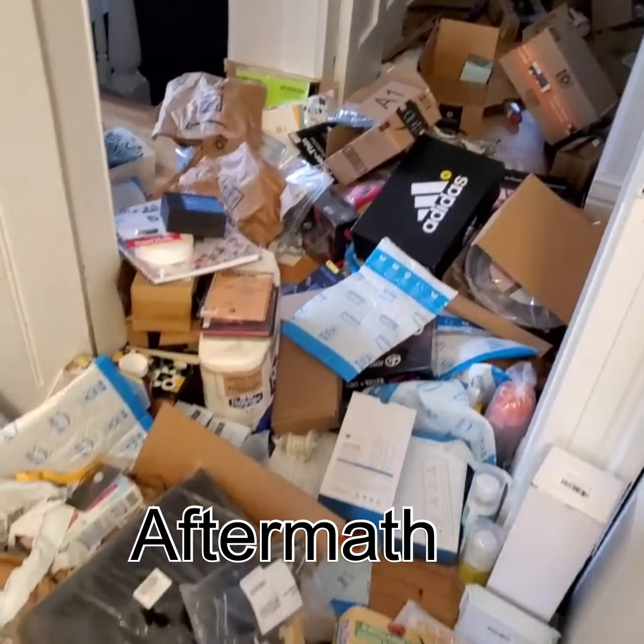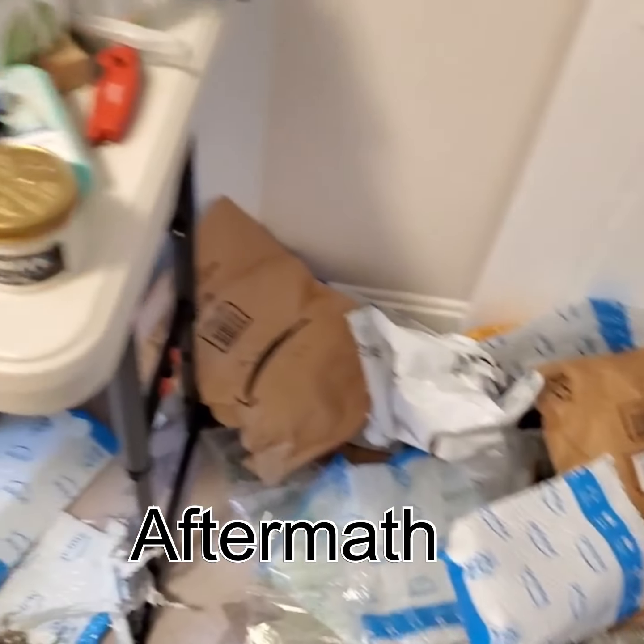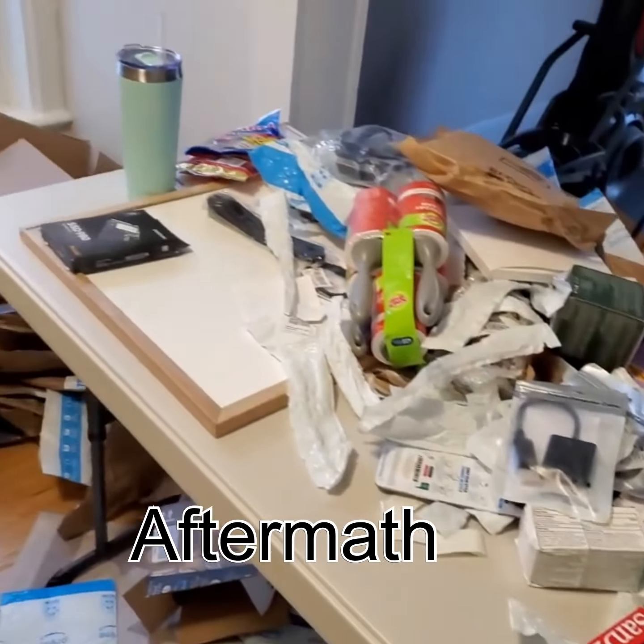Hey guys, welcome back to our channel. My name is Jo. I'm Kat, and today's video is going to be a recap of that Amazon return palette that we purchased, which will be linked below. After opening up 200 packages and having over 300 items, we decided we would pull the top 10 items and show you what exactly you can get in an Amazon return palette. Before doing so, I thought we'd do a quick insight into who exactly we are and what we do.